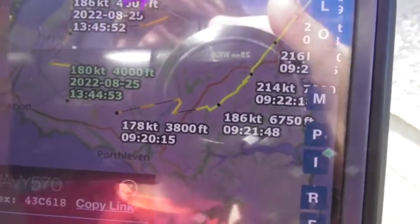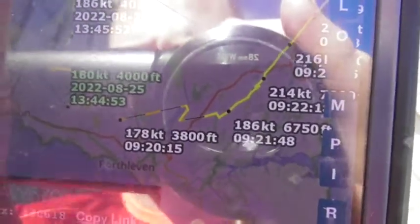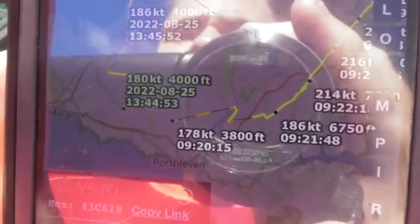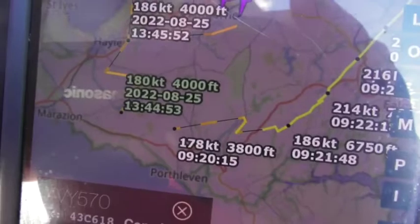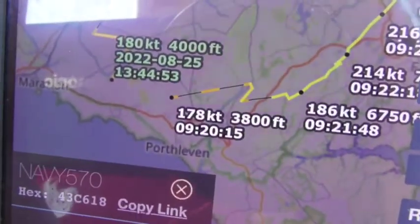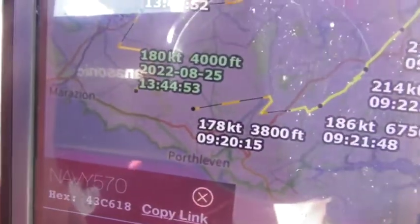It just took off probably just around before 20 past 9, I believe. So it's literally just departed from Cold Roads, just around almost 20 past 9.